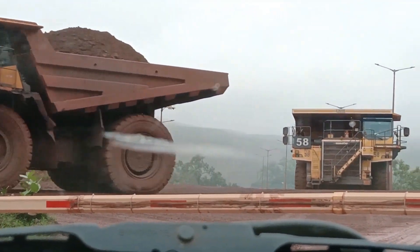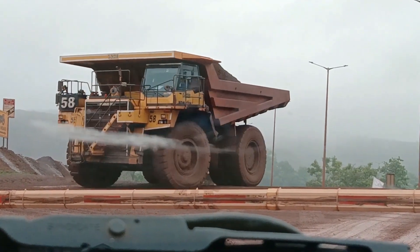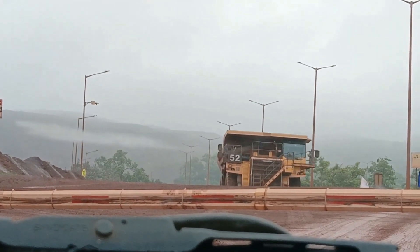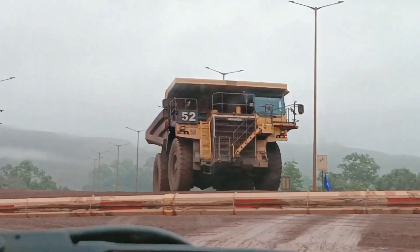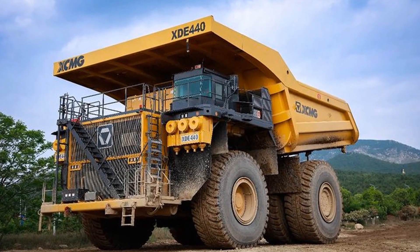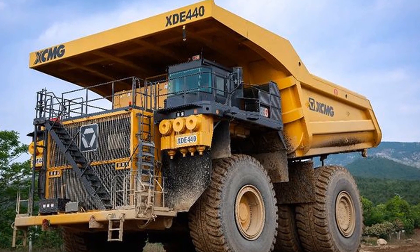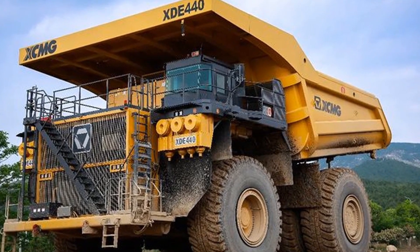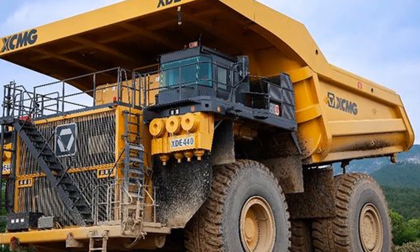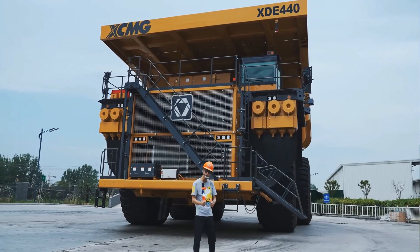Standing nearly three stories high, the XD440 commands attention with its impressive dimensions and capabilities. With a load capacity of 400 metric tons (440 short tons), it's designed to transport massive quantities of material in one go. The powerhouse that fuels this vehicle is an MTU engine, boasting an astonishing 9.5 million foot-pounds of torque and delivering 3,755 horsepower, allowing the XD440 to reach a maximum speed of 40 miles per hour. It holds 1,400 gallons of diesel fuel — in the U.S., filling this tank would cost around $7,500.